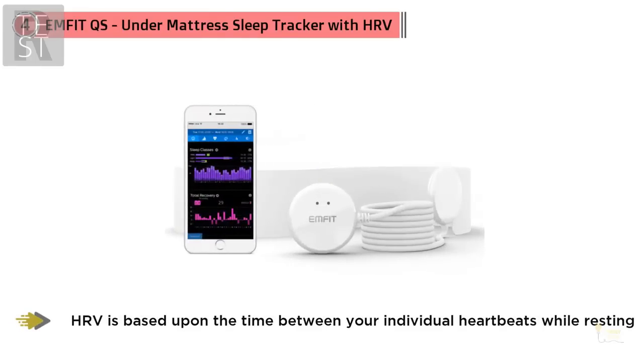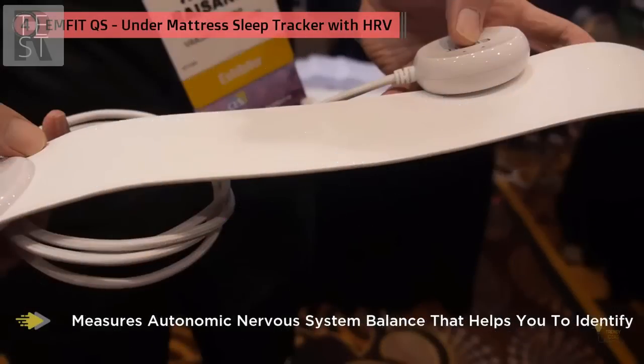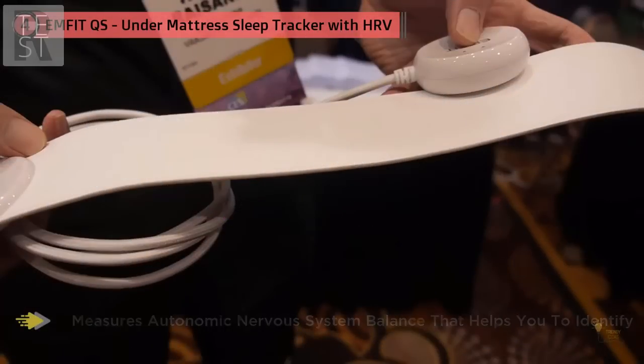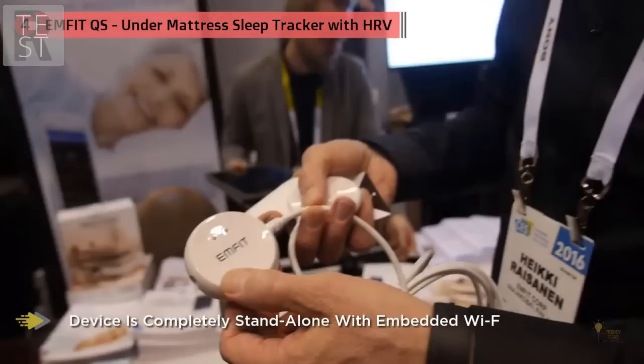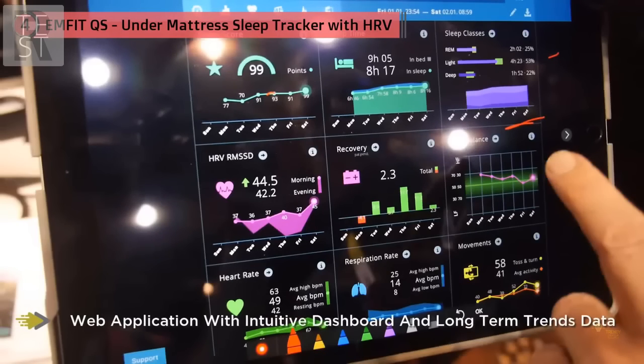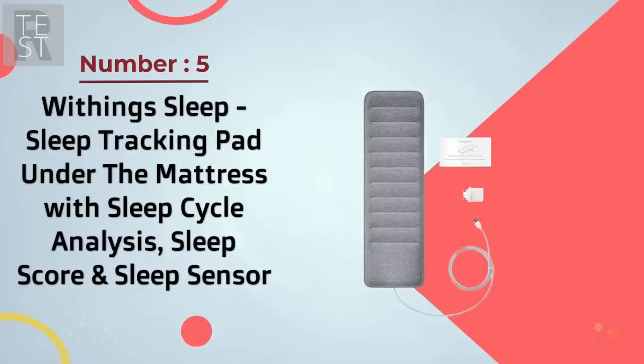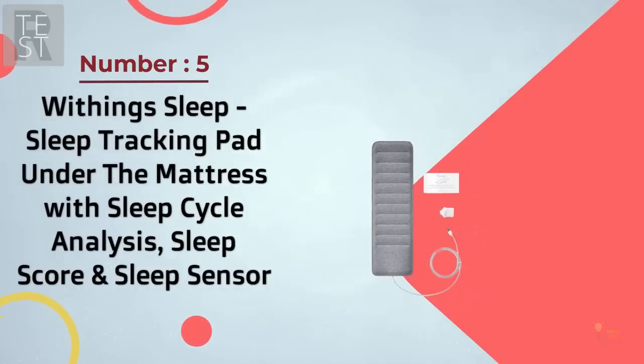HRV is based upon the time between your individual heartbeats while resting. Research suggests the higher the HRV, the better your body has recovered from strain, and the more equipped athletes are to perform at a high level the next day without risking injury. What sets the M-Fit apart dramatically from other sleep trackers is the ability to see the scale of your body's recovery throughout the night — you get a score when you get into bed and another in the morning.